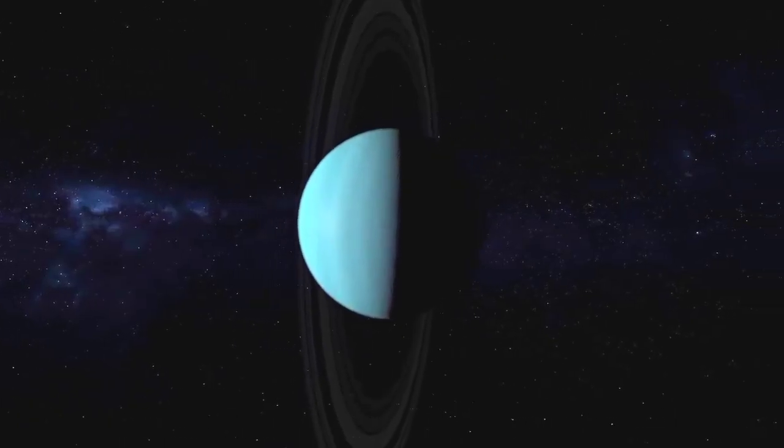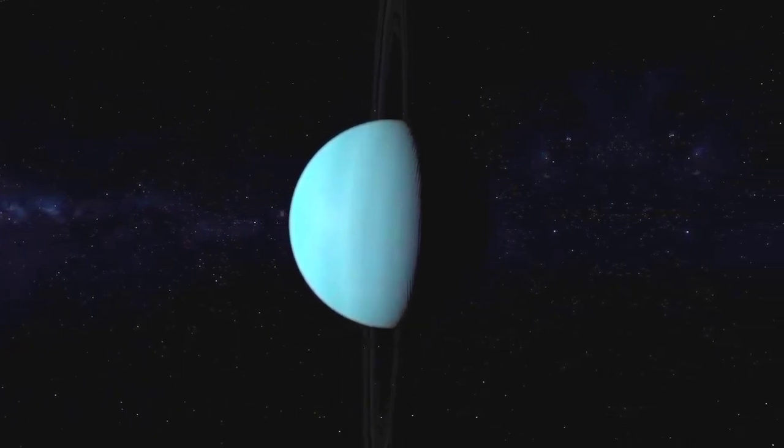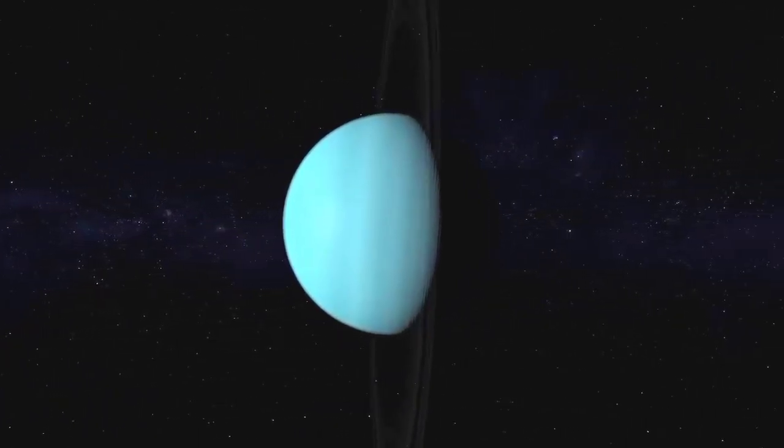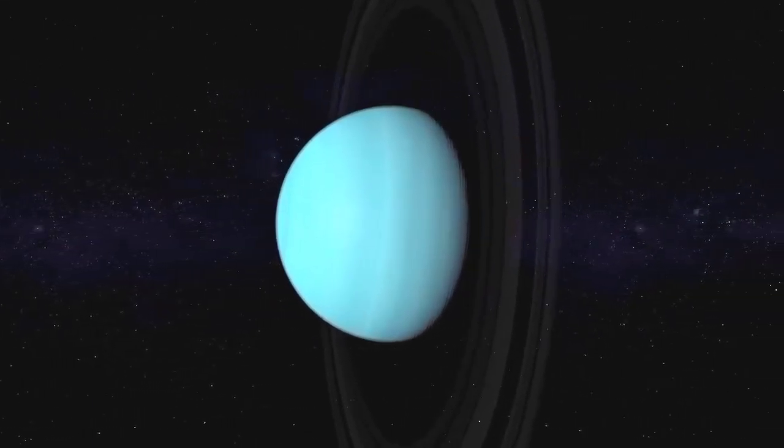The interior of Uranus is principally composed of ices and rock. Like other giant planets, Uranus has a ring system, a magnetosphere, and numerous moons. Let's take a deep look into Uranus' characteristics.